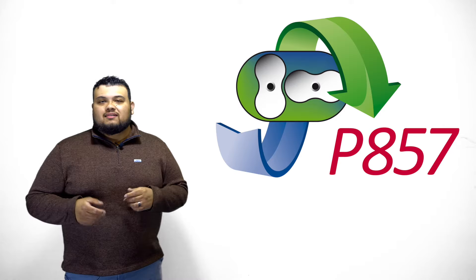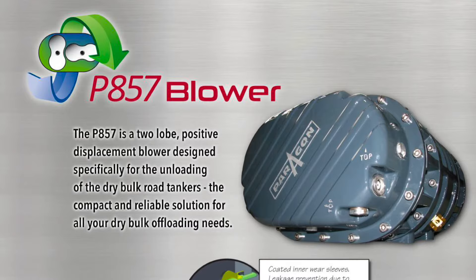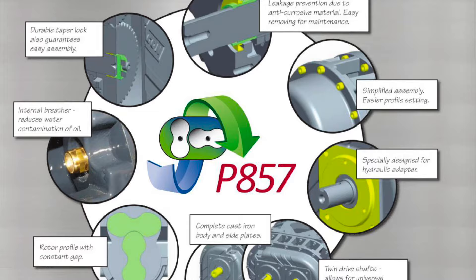Now, say you're an owner-operator and you're still not sure what you're going to be offloading, but you know you need a blower — we've got an option for that. Our general-purpose P857 blower was built so that you have 440 CFM on the low range, and it can go up to 1,000 or even more CFM when offloading heavier materials. We can slow it down to transport powders, or speed it up to transport heavy minerals and plastics.